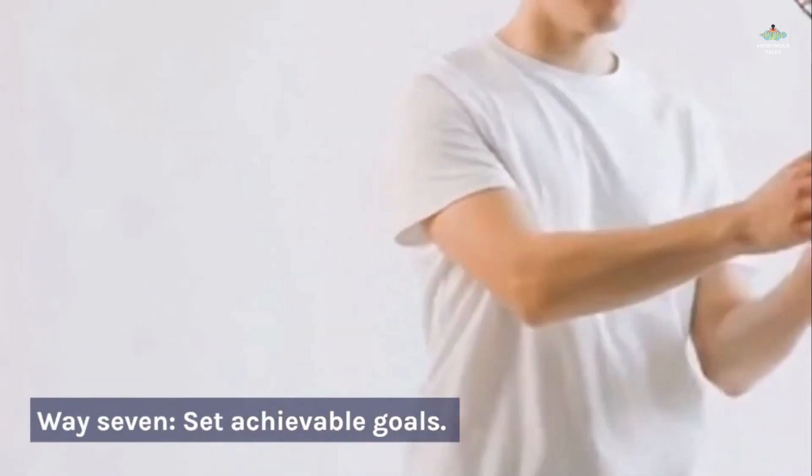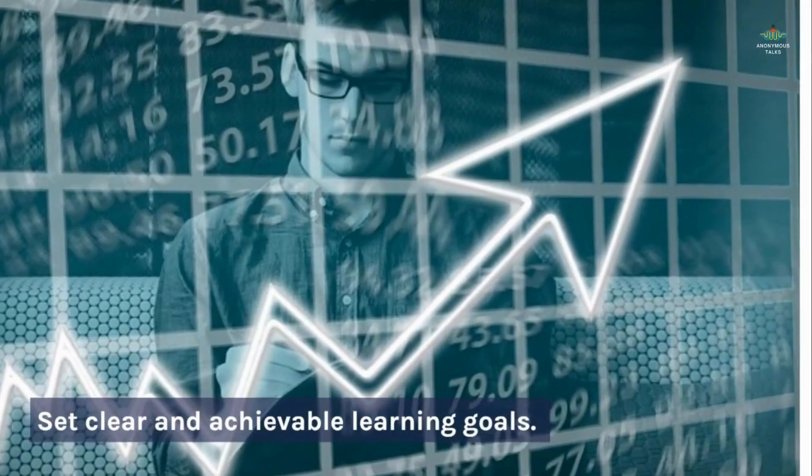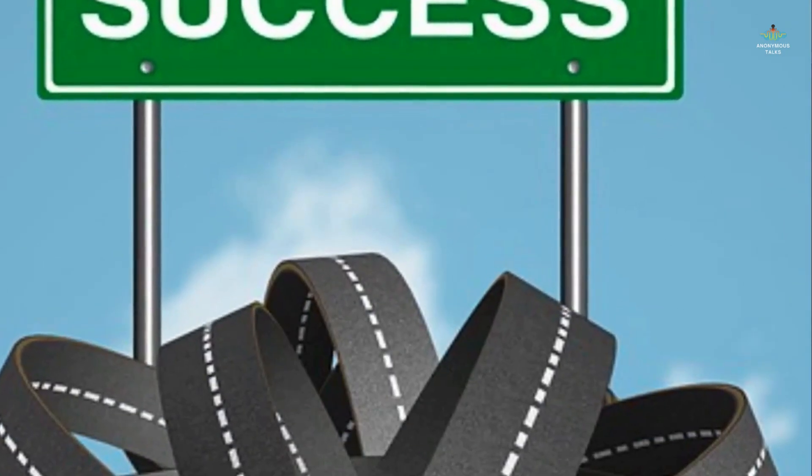Way 7: Set achievable goals. Set clear and achievable learning goals. Tracking your progress and celebrating your successes along the way makes the learning journey more rewarding.